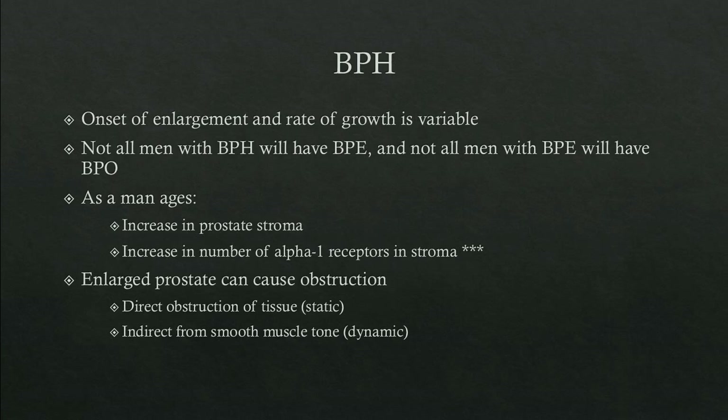The onset of enlargement and rate of growth is variable person to person. Not all men with prostatic hyperplasia will have prostatic enlargement, and not all men with enlargement will have obstruction. As a man ages, there is an increase in prostate stroma as well as an increase in alpha-1 receptors within the stroma, which is felt to be the most important factor causing BPH symptoms. An enlarged prostate can cause obstruction in two ways: direct obstruction of tissue, called static obstruction, and indirect obstruction from increased smooth muscle tone, called dynamic obstruction.